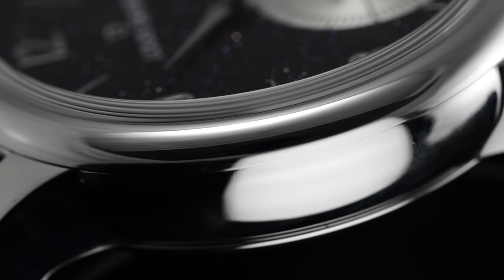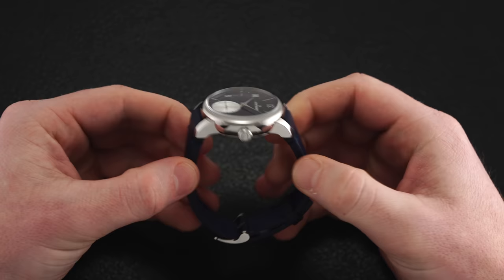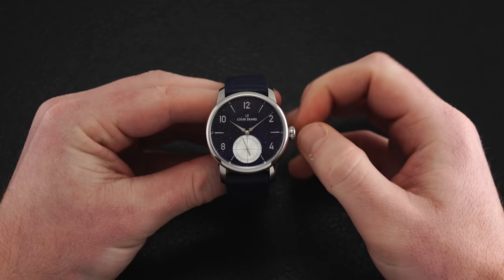Case finishing and architecture are borrowed from the former petite second models, with a smoothly rounded bezel, curvaceous case flanks, and down-swept lugs that end in a scroll of architecture at their tips. At three o'clock, a prominent 6.1 millimeter crown manages winding and setting, engraved with a Louis Erard signature on its face and set up for easy gripping. Between the crown and the snap-on exhibition case back, these watches are rated for a relatively standard 50 meters of water resistance.